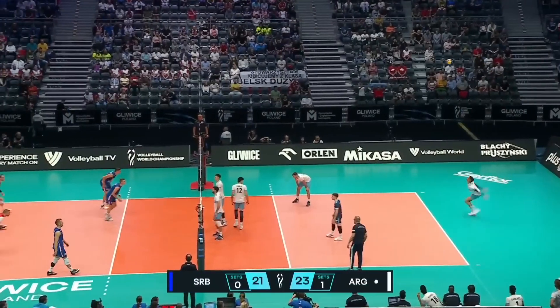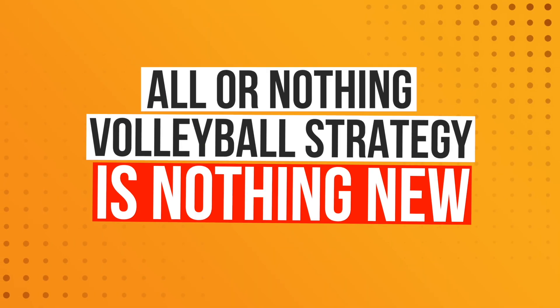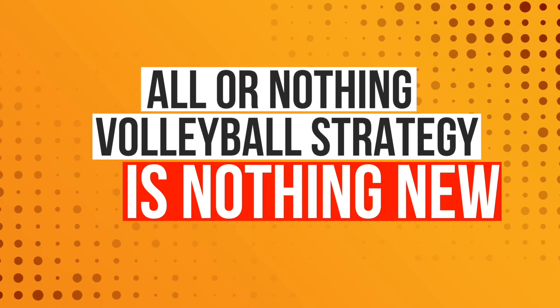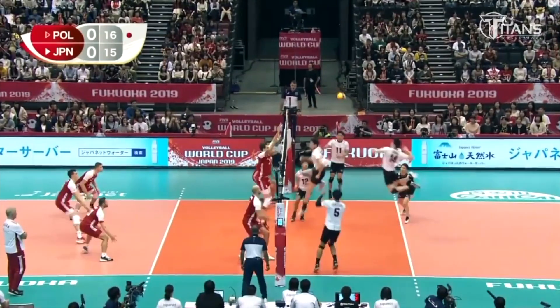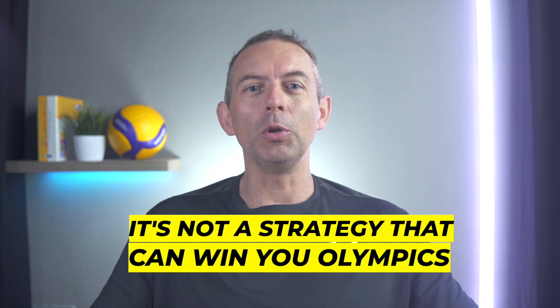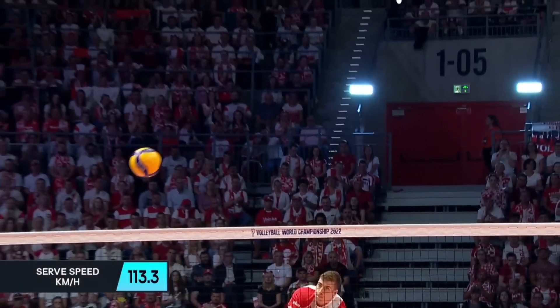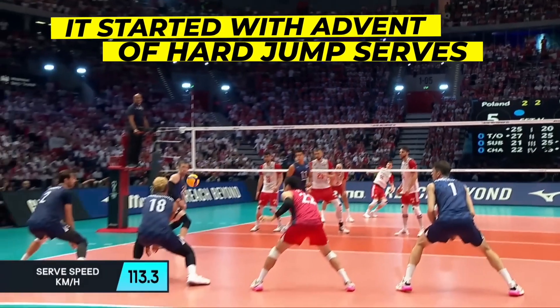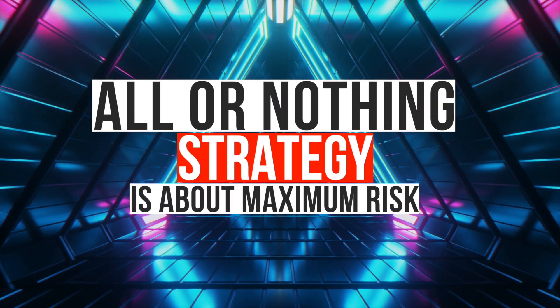I've played professional volleyball all over the world and I have come across this volleyball strategy several times. All or nothing volleyball strategy is nothing new. It's not a secret strategy that no one talks about. It's not just a top team strategy, and it's not a strategy that can win you the Olympics. It's a strategy that has been with us for decades. I would say that it started with the advent of hard jump serves. Simply, all or nothing strategy is about maximum risk, about risk at all costs.